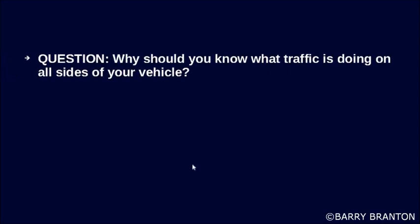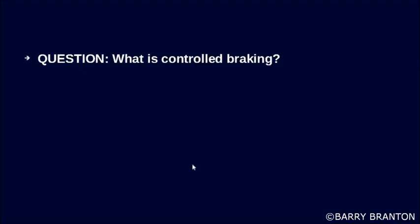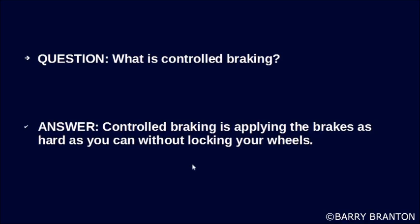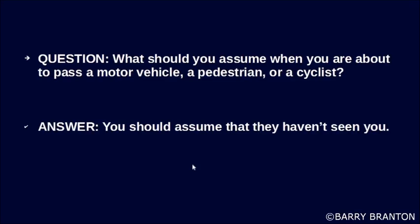Why should you know what traffic is doing on all sides of your vehicle? You need to have room to change lanes or stop. What is controlled braking? Controlled braking is applying the brakes as hard as you can without locking your wheels. What should you assume when you are about to pass a motor vehicle, a pedestrian, or a cyclist? You should assume that they haven't seen you.